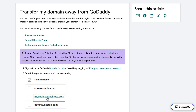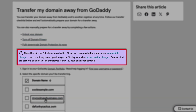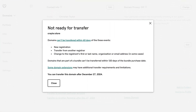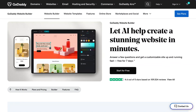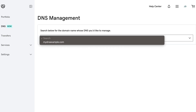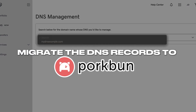Before you transfer your domain name, you need to ensure that it's at least 60 days old and that it hasn't been transferred to GoDaddy in the past 60 days. If you aren't sure how old your domain is, the GoDaddy dashboard will let you know if it's not eligible to be transferred. If you're using the GoDaddy website builder, GoDaddy web hosting, or GoDaddy DNS management in general, you'll want to migrate the DNS records to Porkbun before initiating the transfer. This applies to you if you're using GoDaddy's default name servers.